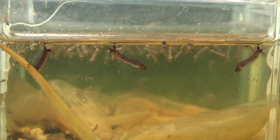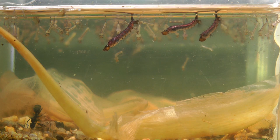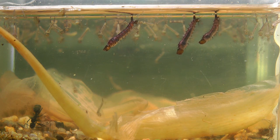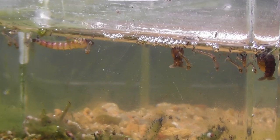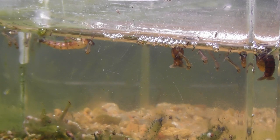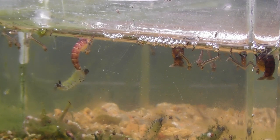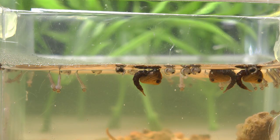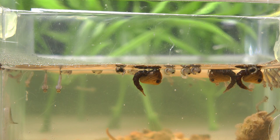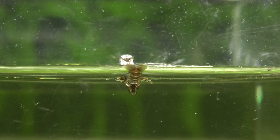Its life cycle is much the same: egg to larvae. The larvae grows very big — look at the size compared to the common mosquito larvae. Then larvae to pupae. Once again, compare the size of the elephant mosquito pupae to its smaller cousin. And finally to adult.